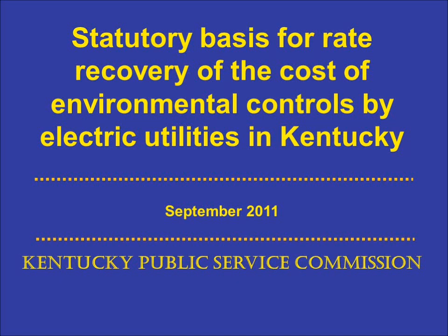This presentation explains how utilities that burn coal in order to generate electricity recover their environmental compliance costs. It explains how those costs are recovered through rates, the legal basis for that recovery, and the PSC process for evaluating those environmental costs and the associated rate impacts.